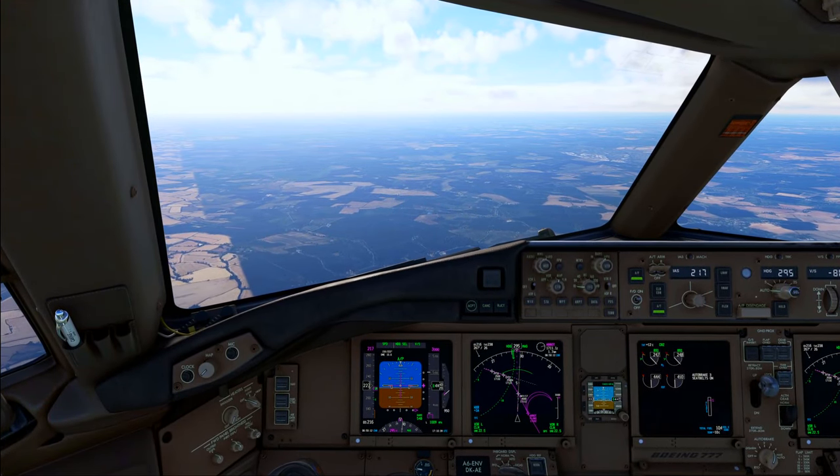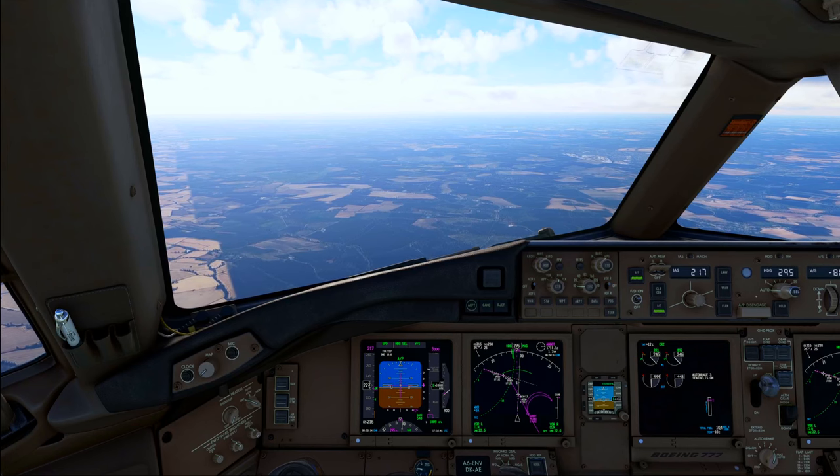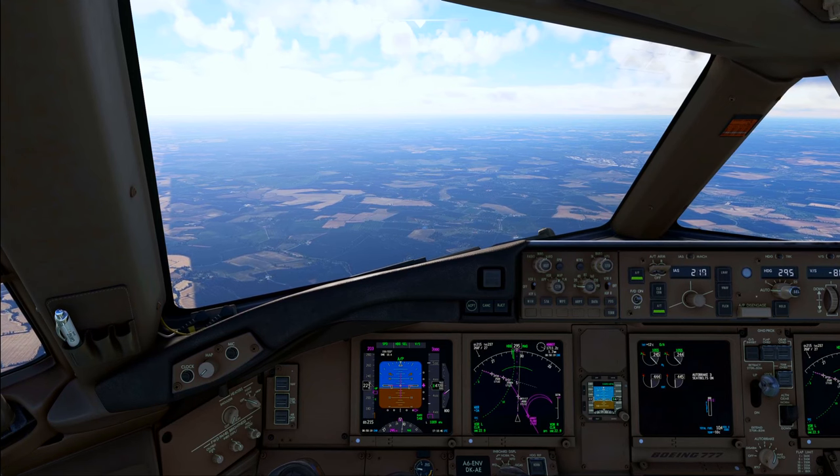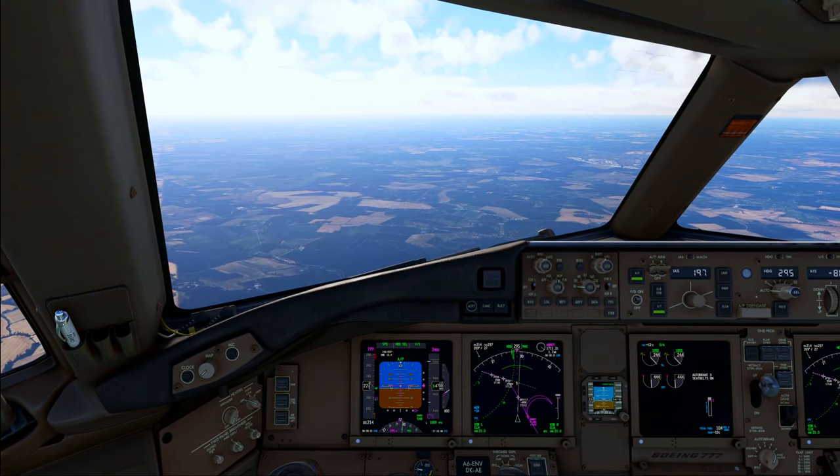R1-101, descent altitude 5000 feet, QNH 1009. 5000 feet, QNH 1009, R1-901.